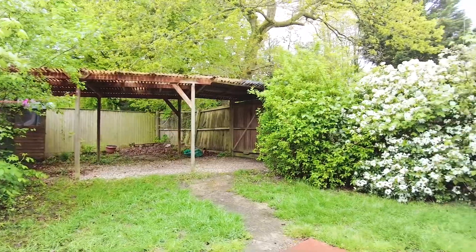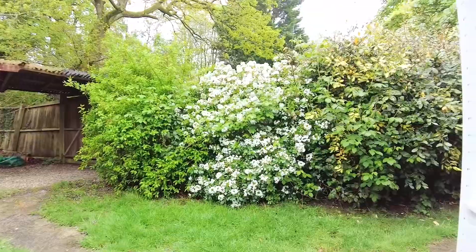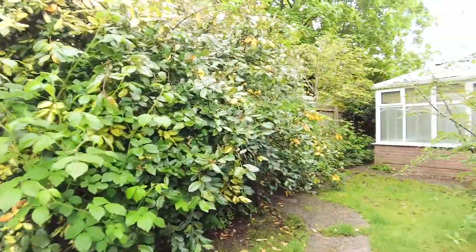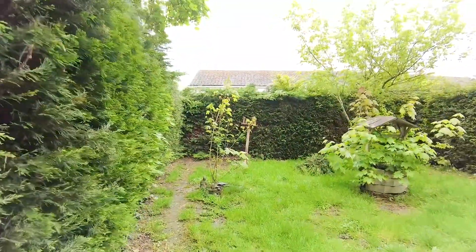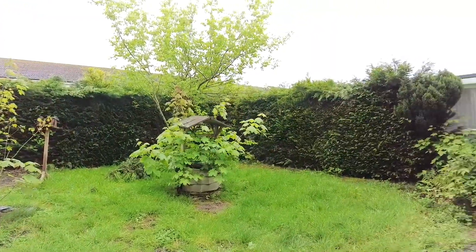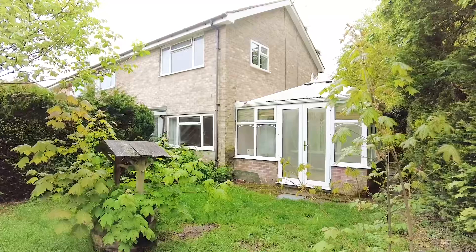One of the major benefits of the property is the large corner plot gardens with double gates giving access to driveway parking at the back. There is also a garage in the block just around the corner. Here is the side and front gardens that offer excellent potential as a family garden space.